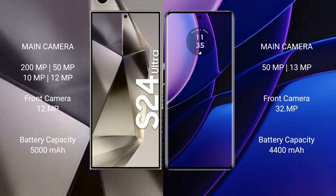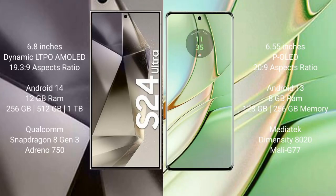The S24 Ultra has a 13MP front camera, while the Motorola Edge has a 32MP front camera. The Samsung Galaxy S24 Ultra packs a 5000mAh battery with 45W fast charging support. The Motorola Edge has a 4400mAh battery with 68W fast charging support.